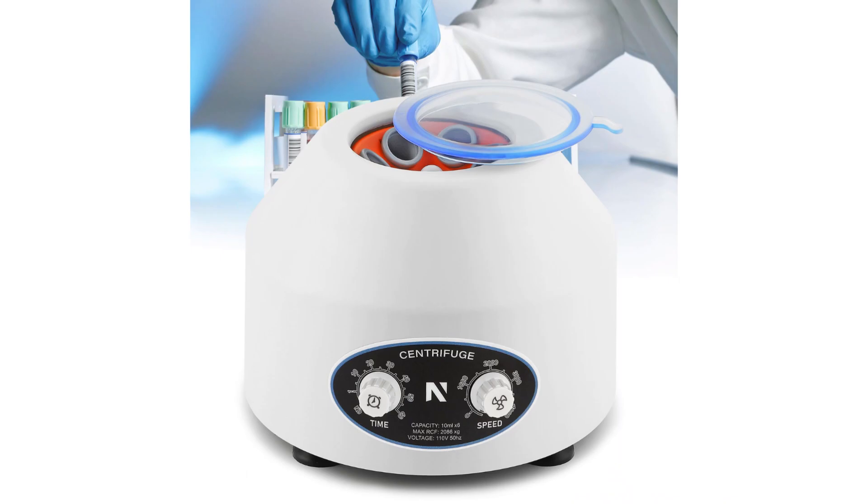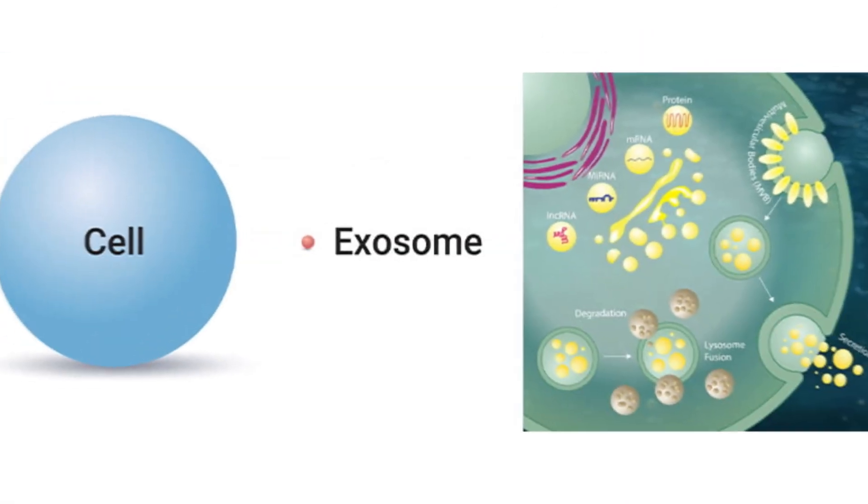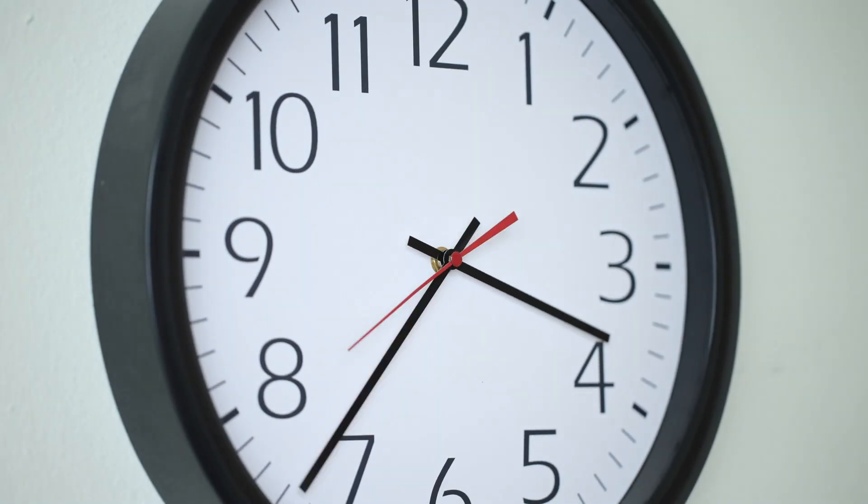The PRP injection procedure involves several steps that can vary depending on the physician's practice and equipment. It typically begins with your surgeon drawing a small amount of blood from your arm and spinning it in a centrifuge to separate the red blood cells and the plasma. Once the plasma — which contains growth factors, stem cells, and exosomes — is extracted, it's injected into the scalp using a microneedle. After the injection, you can typically return to your daily activities without any downtime.